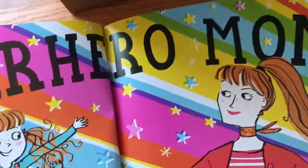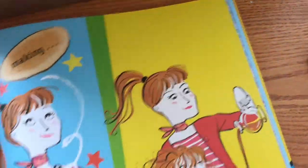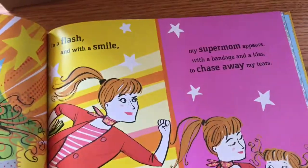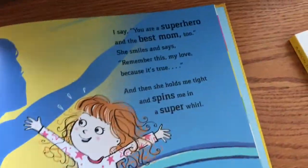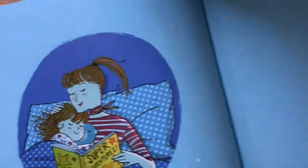It has a real appreciation of moms and their superhero abilities, and their ability to multitask and do everything. This looks really like a nice way to celebrate moms any time of the year, but especially for Mother's Day. That would be a great bedtime story.